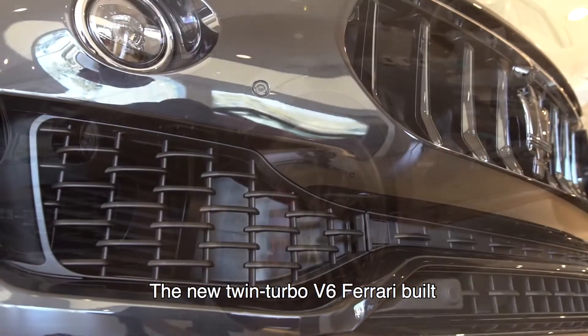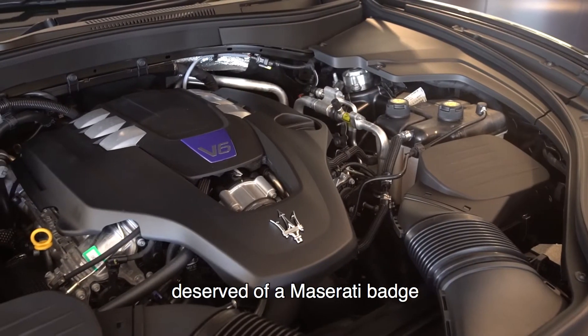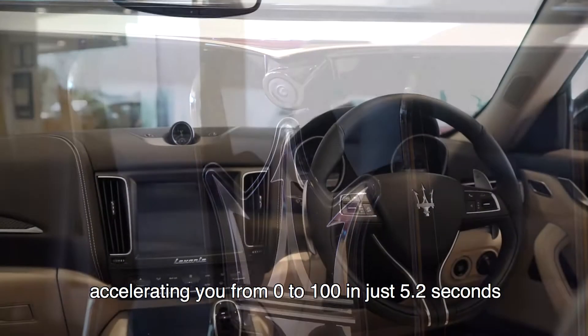The new twin-turbo V6 Ferrari-built petrol engine delivers accelerating performance deserved of a Maserati badge, accelerating you from 0 to 100 in just 5.2 seconds.